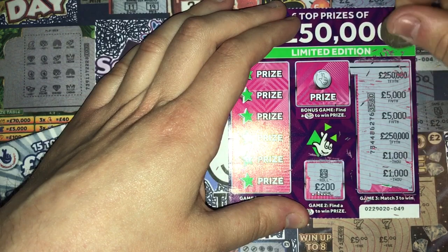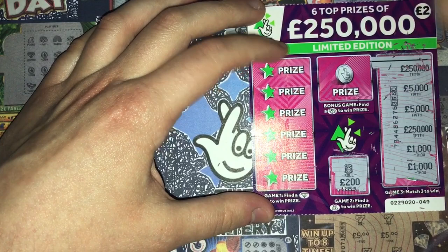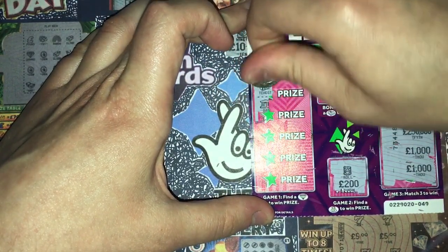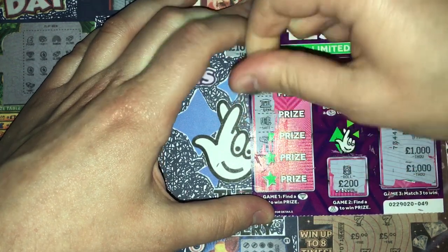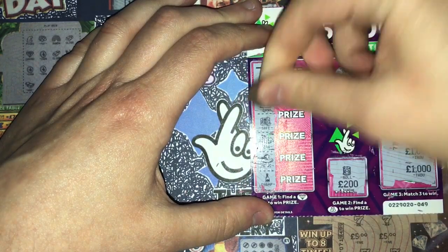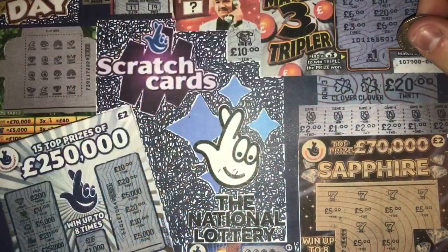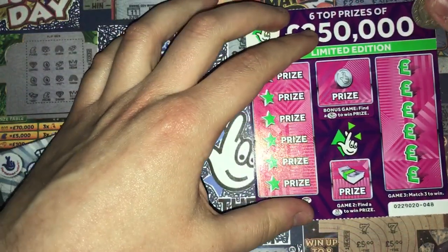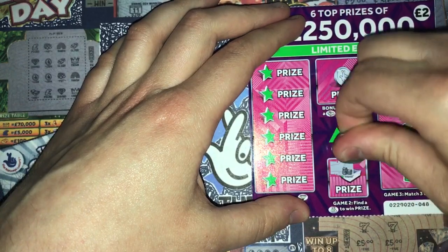No match three to win — two five-thousands, two quarter millions, and two thousands. Any diamonds? Nothing on the first one. No diamonds and no gold bar in the bonus, so nothing on the first card.